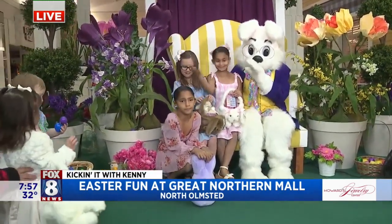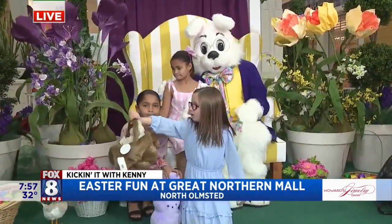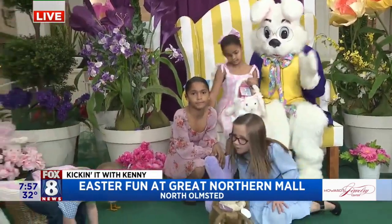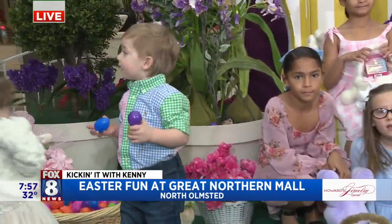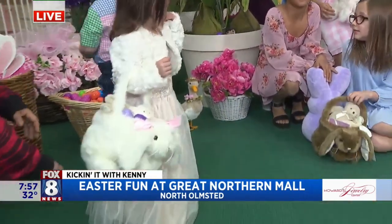The show starts at 1:30. And if moms, grandmoms, granddads, grandparents, aunts, uncles, and cousins see this and want to get their kid involved in the fashion show, they're going to call the store and ask for the kids department. The store's number is 440-777-0822. Just ask to talk to the kids department and we'll get them signed up.